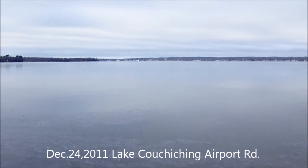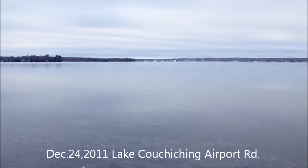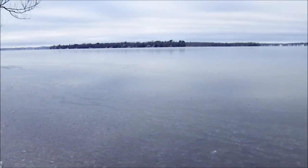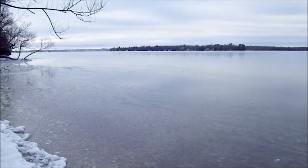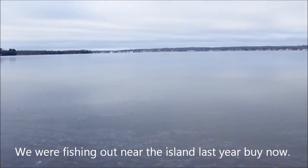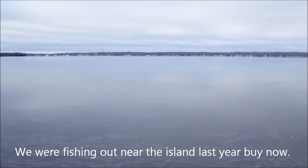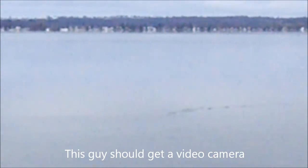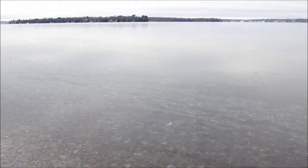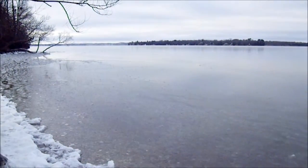This is a Lake Simcoe Message Board exclusive ice report on December 24th. I'm at the end of Airport Road, and as you can see it's frozen right across to the island — pretty well as far as you can see on Couchiching — with open water out past the island. It's shaping up to be pretty good; needs a few more cold nights, but looking much better than a couple of days ago. I don't think I'd walk on it, but it's a pretty good start, and a few more cold nights and we might even be doing some ice testing.